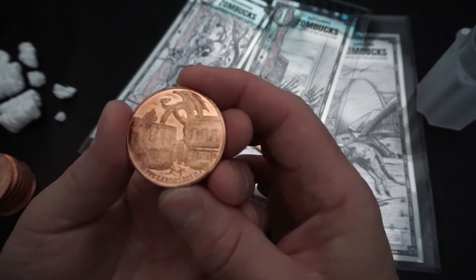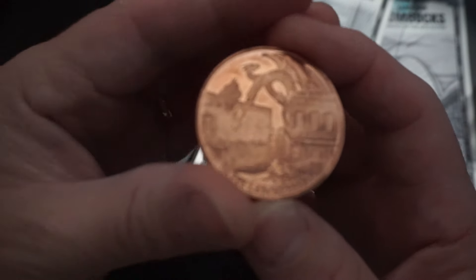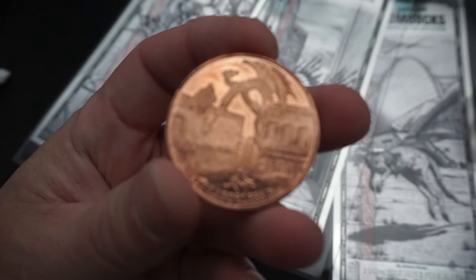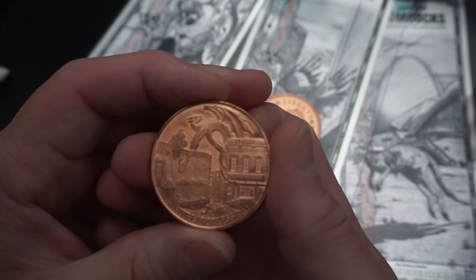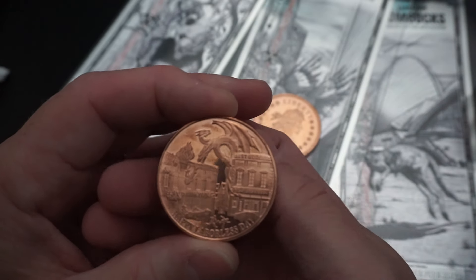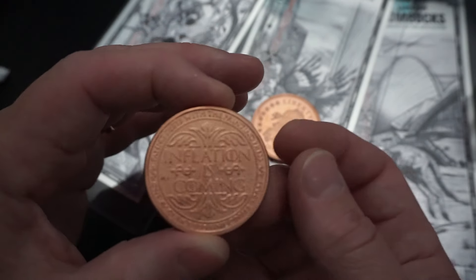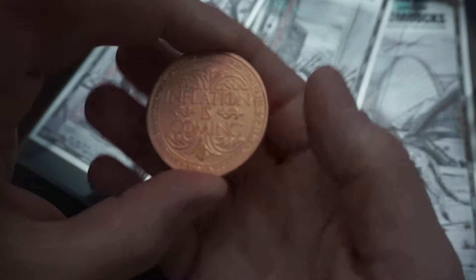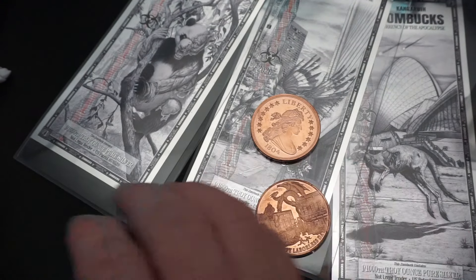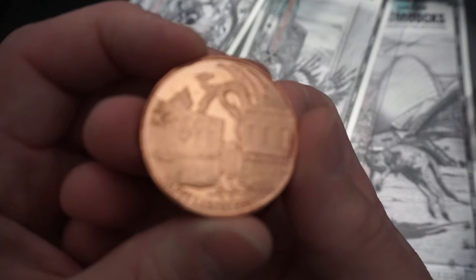Next thing I got is 'Happy Laborless Day.' It's got like a three-headed hydra or something — looks like a dragon attacking Walgreens, with 'inflation is coming' on it. I don't know, hopefully it's focusing. Looks like I got multiples of this one — there's a nicer looking one, you can see it a little bit better.